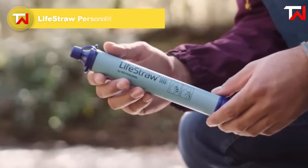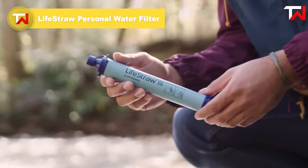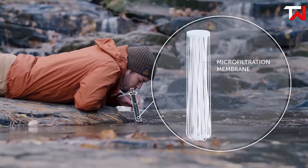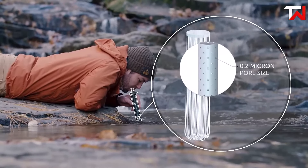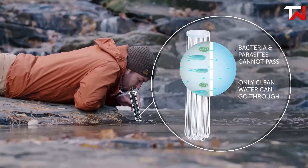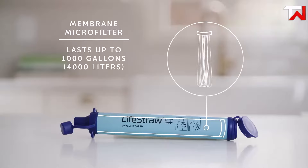The LifeStraw Personal Water Filter is an affordable and highly effective survival tool, priced at just $13. Its advanced microfiltration membrane eliminates 99.9% of waterborne bacteria and parasites such as E. coli and Giardia, ensuring safe drinking water in challenging conditions. It also filters out microplastics as small as 1 micron. With a long lifespan, the filter can provide up to 4,000 liters of clean water, making it ideal for camping, hiking and emergency situations.